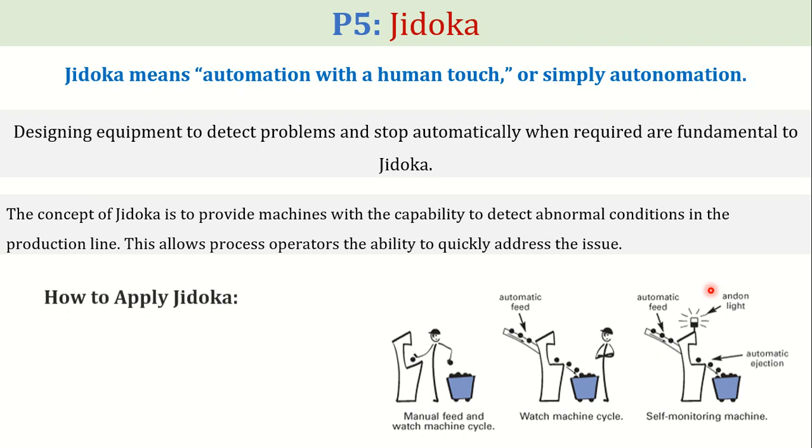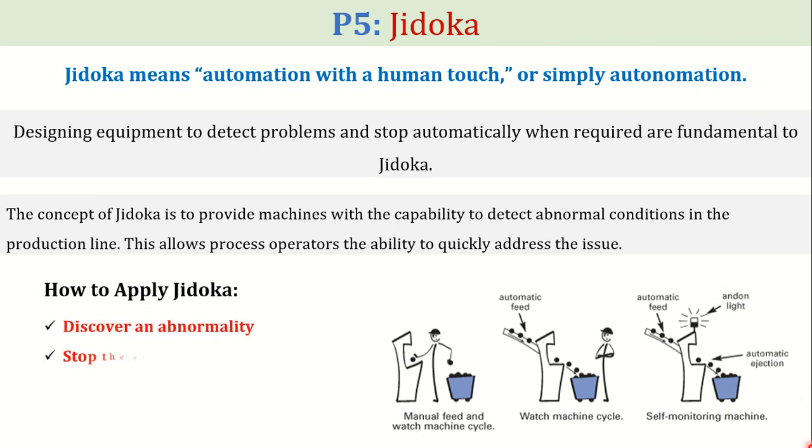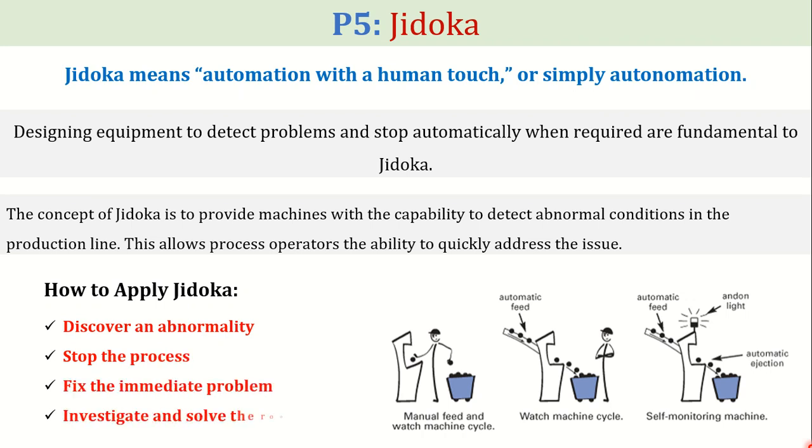The four steps to apply Jidoka are: discover an abnormality, stop the process, fix the immediate problem, investigate, and solve the root cause.